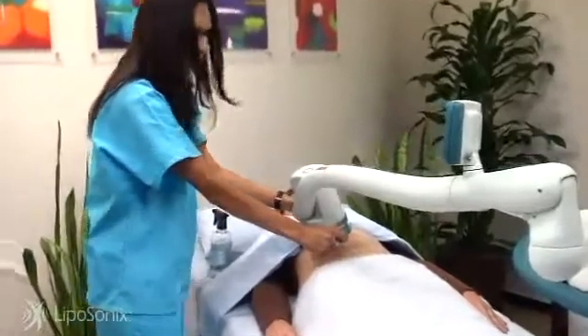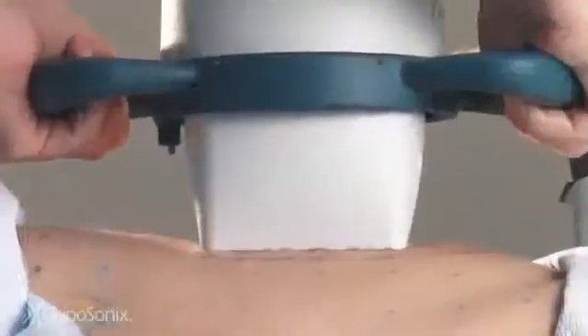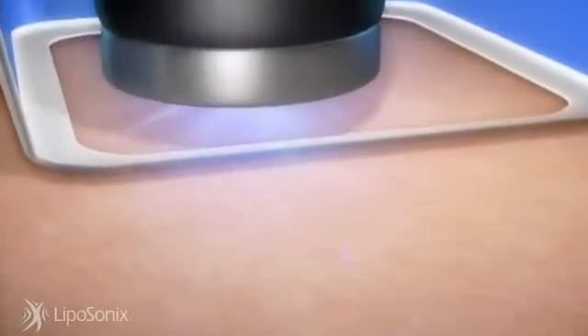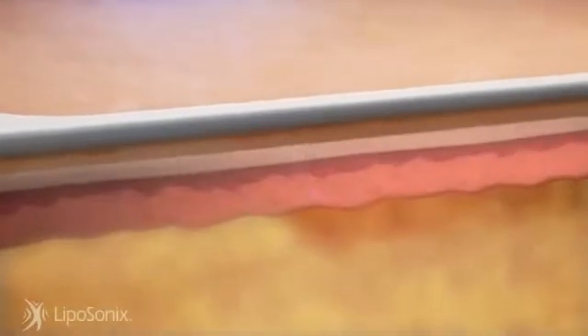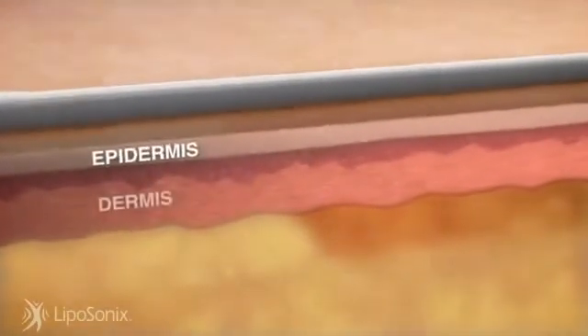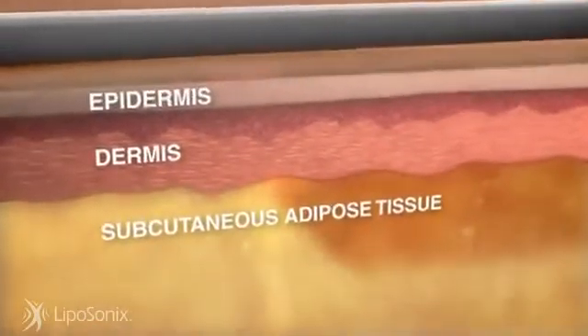Here's how it works: during the Liposonics treatment, the practitioner places the treatment head on your abdomen and presses down gently to make sure it makes full contact with your skin. The Liposonics treatment is designed to deliver ultrasound energy across the skin at a relatively low intensity, while bringing energy to a sharp focus in the fat tissue below.